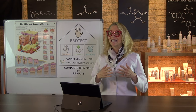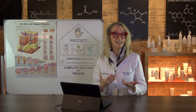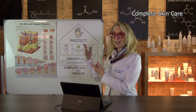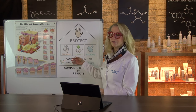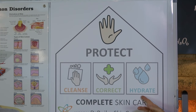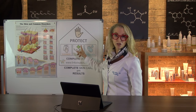First, the best way to remember this is to understand complete skin care — what your skin physiologically needs to be healthy. Complete skin care involves the steps of cleanse, correct, hydrate — which is where your moisturizer fits in — and protect, which is where your sunscreen fits in.